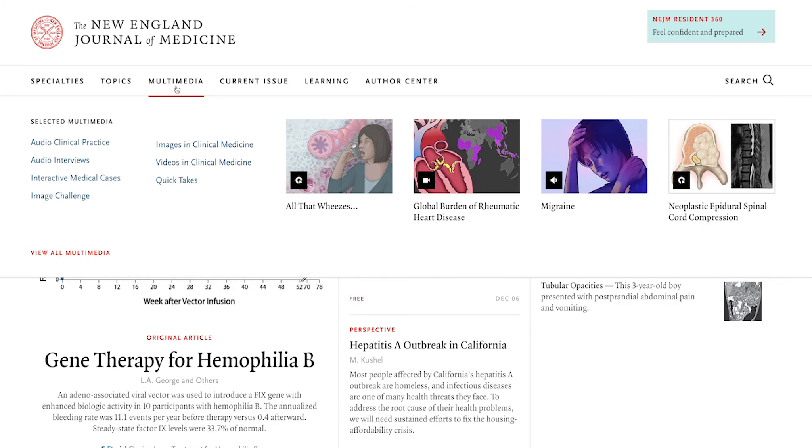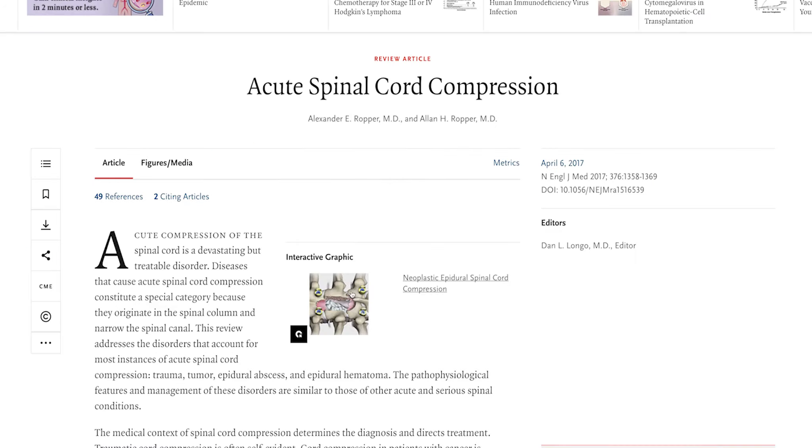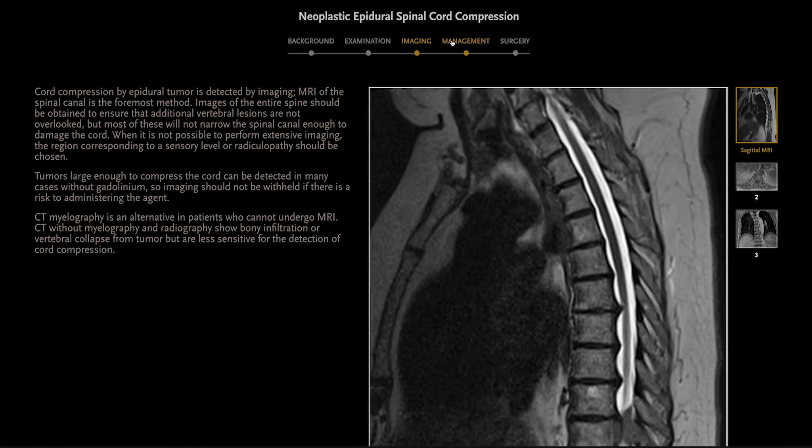Our core mission has stayed the same for over 200 years. We want to help physicians and researchers and teachers do their job better at the interface between medicine and society. We want to present the information in a variety of ways — ways that we can't do on paper.